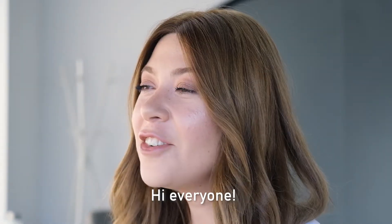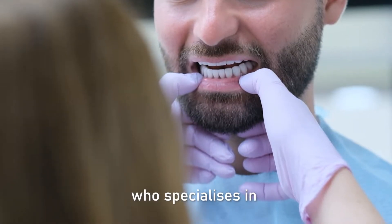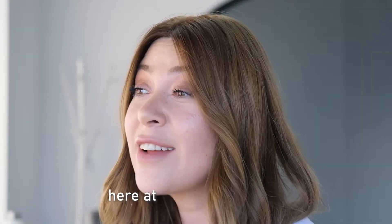What's a laminate veneer? Hi everyone, it's Arbuke here. I'm a prosthodontic dentist who specializes in laminate veneers and lumineers here at SaviSmart Studio.